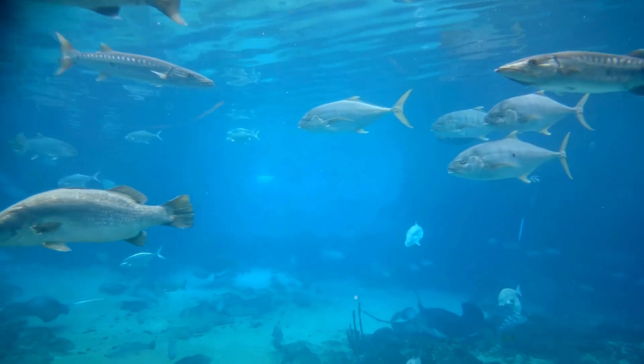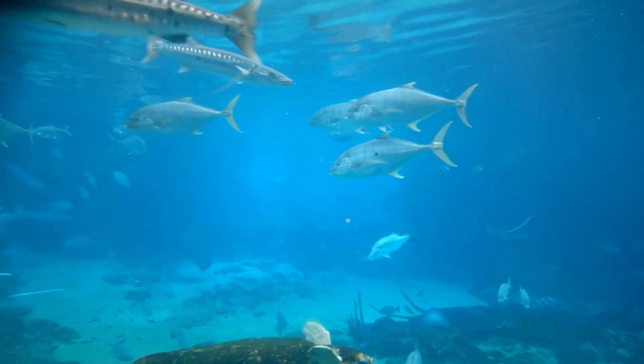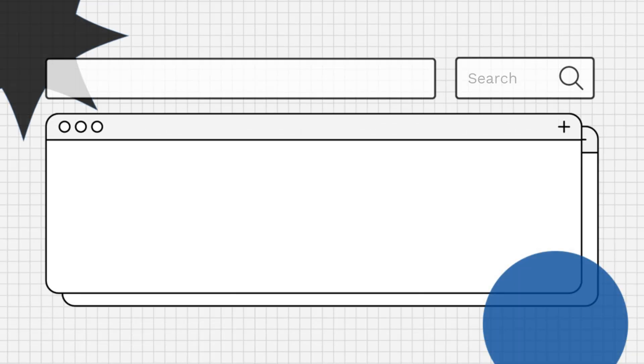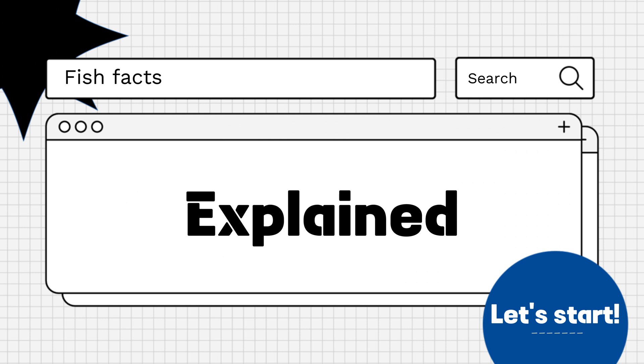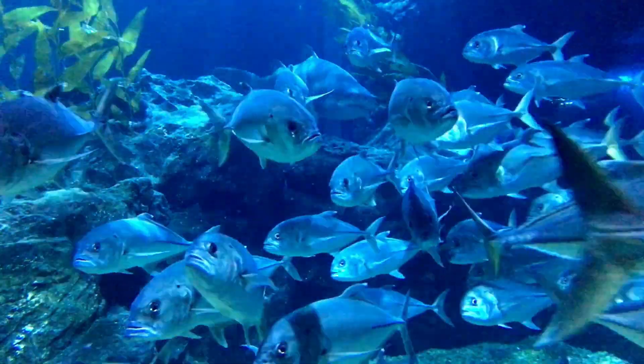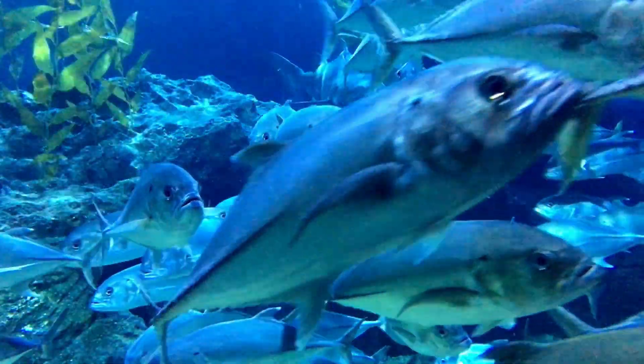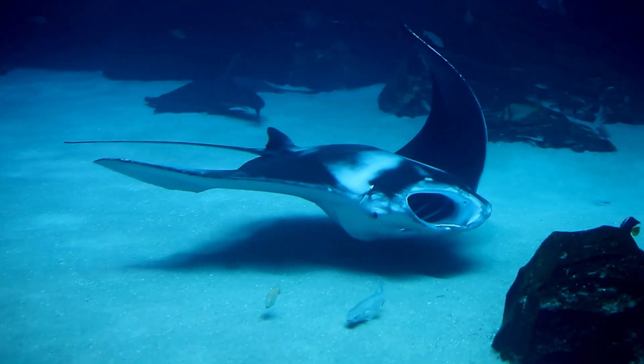Hello everyone! Are you curious about whether fish have teeth? Let's find out! Yes, many fish species have teeth, although the size, shape, and structure of these teeth can vary greatly depending on the species and their diet.